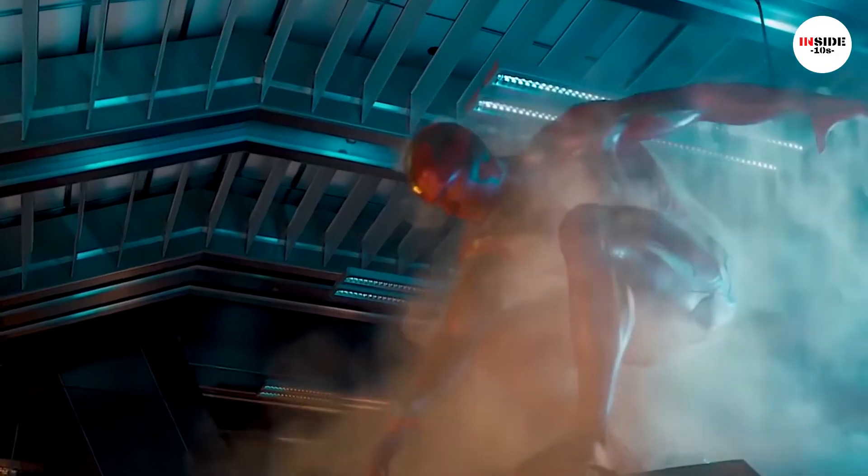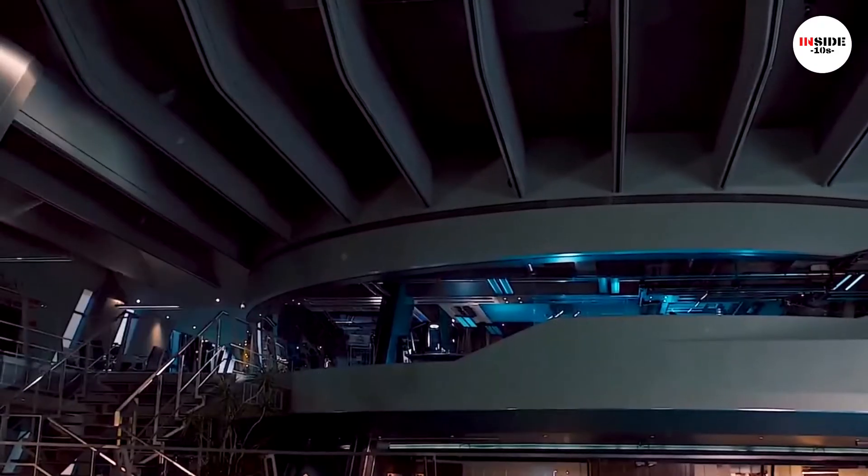It allows him to become intangible and gives him abilities like density manipulation. The Mind Stone can also emit an extremely powerful beam decimating whatever comes in its path, making it a formidably strong weapon.